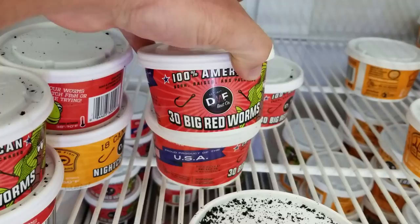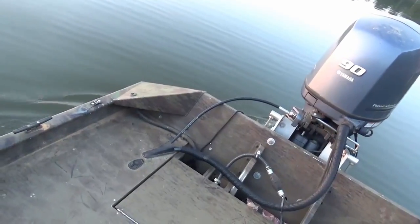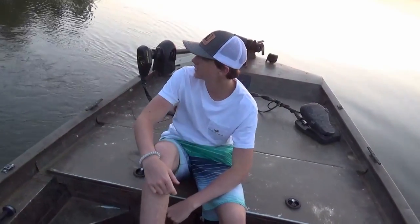We're going to go with the 30 big red worms. You ready to catch some pigs man? Always ready. What's going on y'all? So it's me and old Steve this morning. We have been on Onyx Maps app looking for little juicy holes to fish.